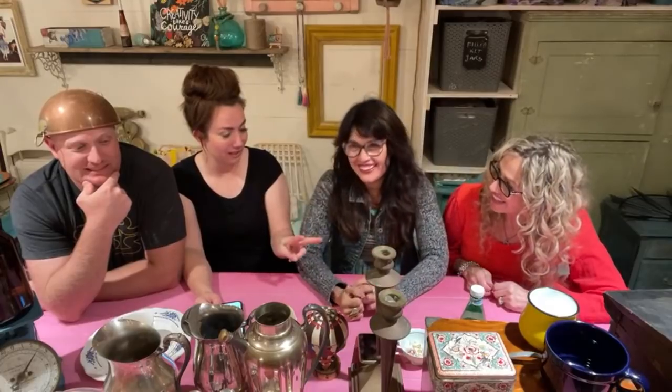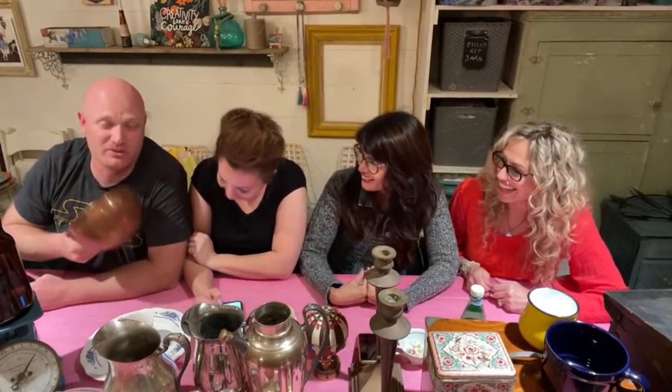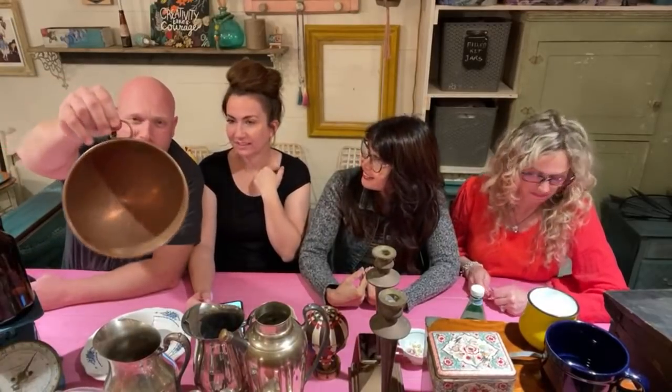If you stay tuned till the end of the video, Zeb is going to be trying on some women's clothes from the shop tonight. Debbie was like, can you please try some stuff on? The man's been eating for two weeks out of town so we will find something. It will not be a disappointment — it will be worth waiting for. We have this fun copper bowl.